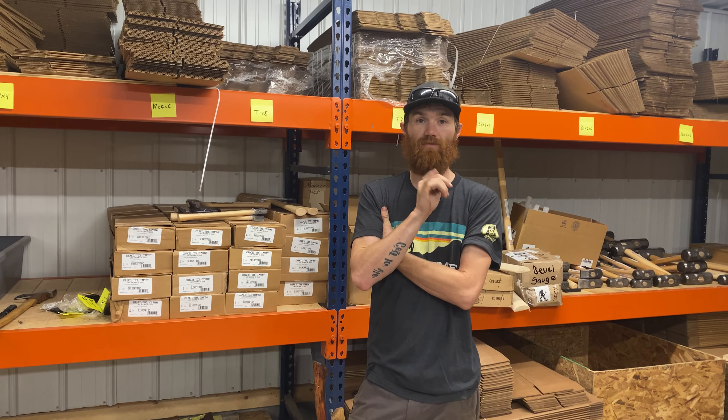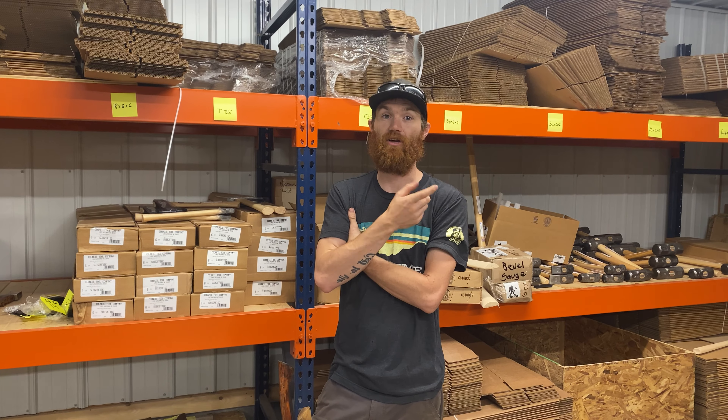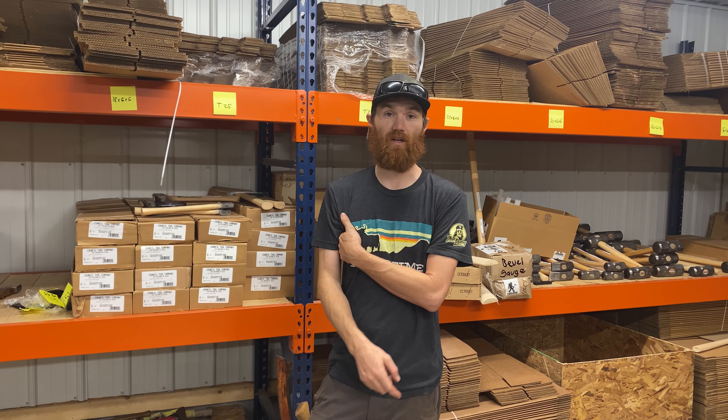Those are full-size double bits. We've had a decent amount of people emailing us in the last couple of weeks asking when we're going to get 28s back in. We've had the 36s and 32s in, so we'll have 28s here sometime next week.